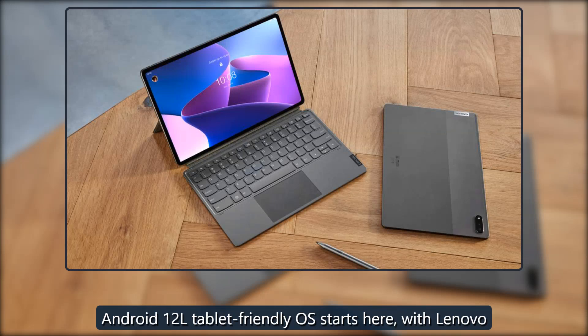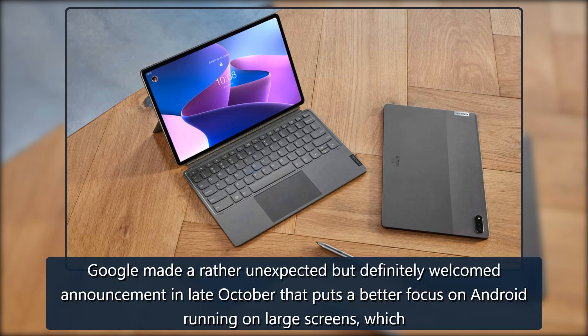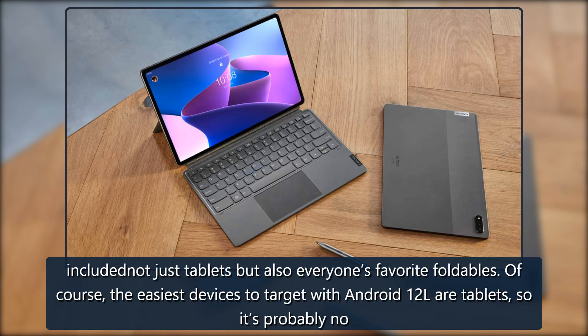Android 12L, a tablet-friendly OS, starts here with Lenovo. Google made a rather unexpected but definitely welcomed announcement in late October that puts a better focus on Android running on large screens, which included not just tablets but also everyone's favorite foldables.